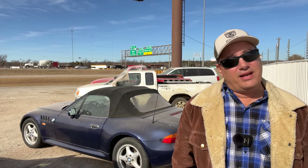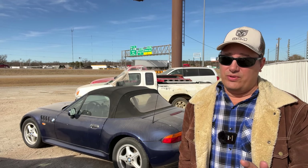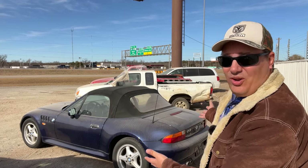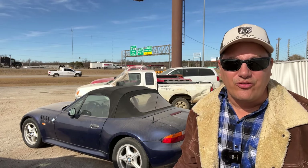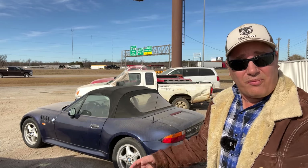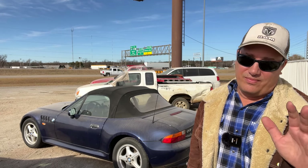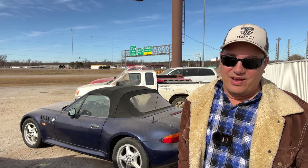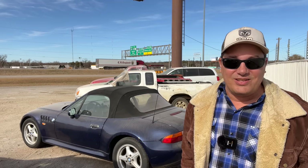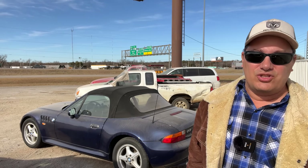Welcome back to Auto Auction Rebuilds. We're back at Insurance Auto Auctions here in Oklahoma City, and I bought one sight unseen. I usually don't do that anymore, but look at it — I won the bid for $600. It's supposed to run and drive with a clean title. They counter-bid me at $900 and I thought, do I really want to lose this deal over $300? So I went ahead and dropped $900 on it.